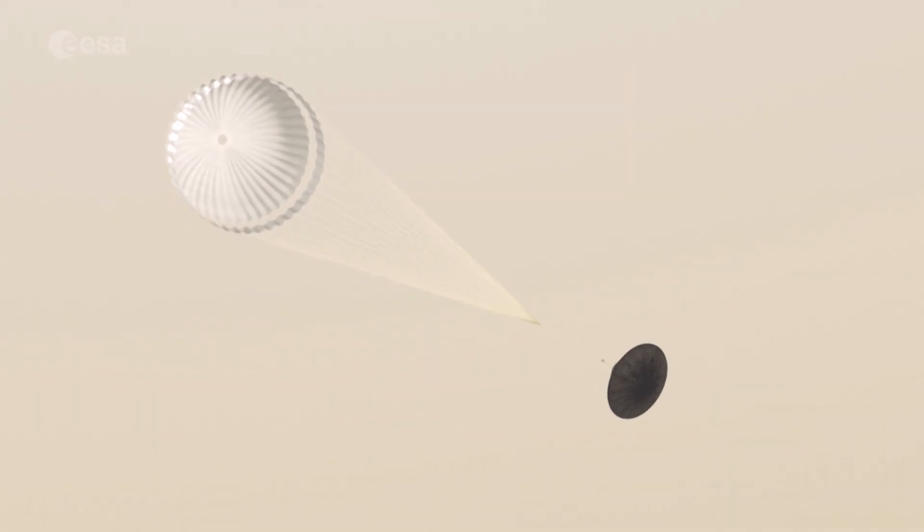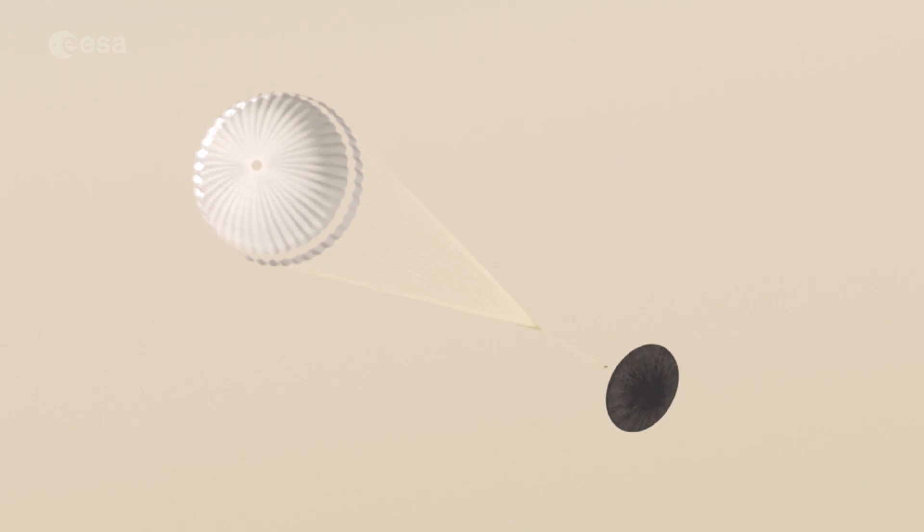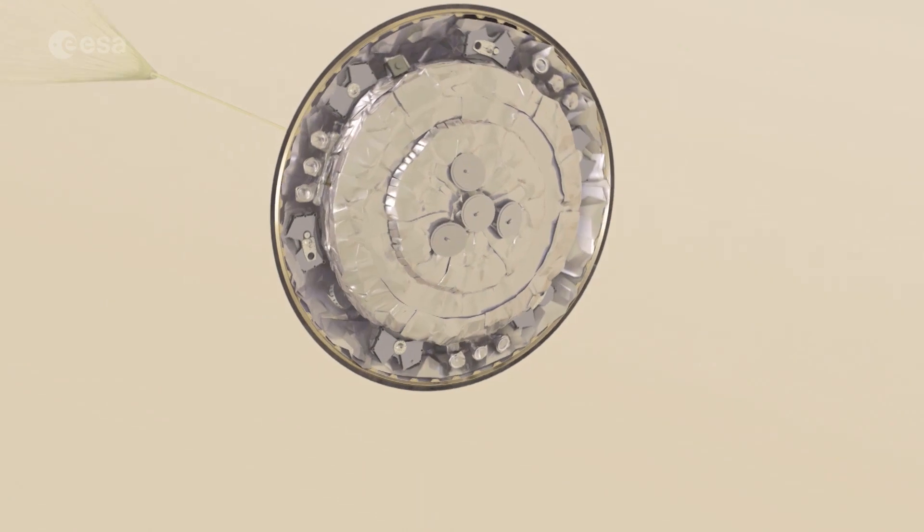Four minutes after entering the atmosphere and now descending at 320 kilometres per hour, Schiaparelli will release its front heat shield and turn on its radar to assess its position above the surface.